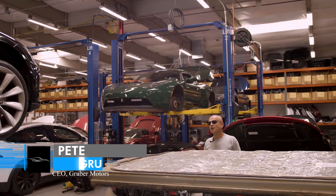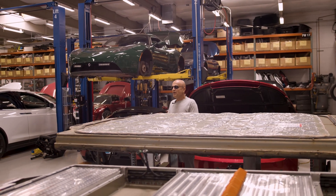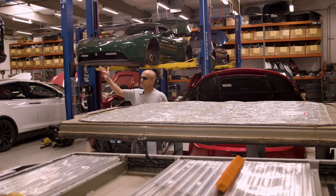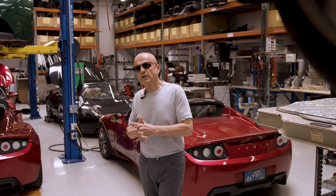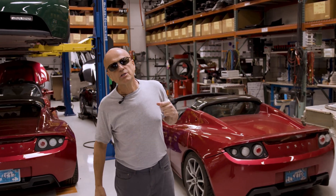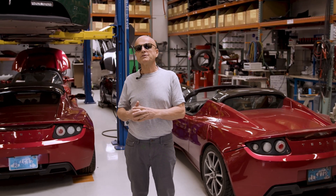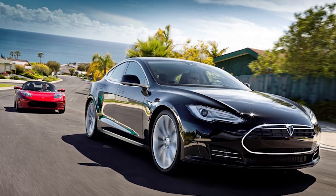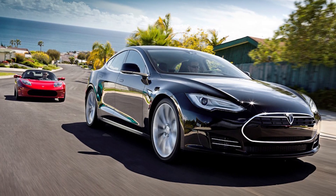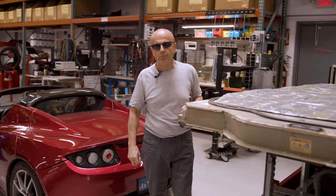Welcome back to Gruber Motor Company, the service center of the future. We have a developing issue this morning with a Tesla Model S from Alpharetta, Georgia. This Tesla Model S is a 2012, making it 13 years old, and it's also one of the first 1,000 or so 2012 Tesla Model S vehicles delivered to U.S. customers — a special edition, fully loaded, Signature Series. This Model S went to a service center in Alpharetta, Georgia with a battery pack problem.